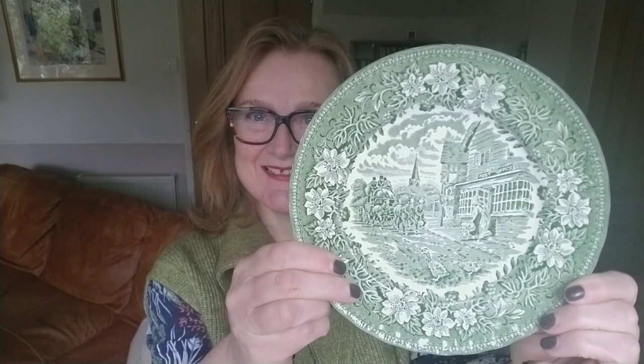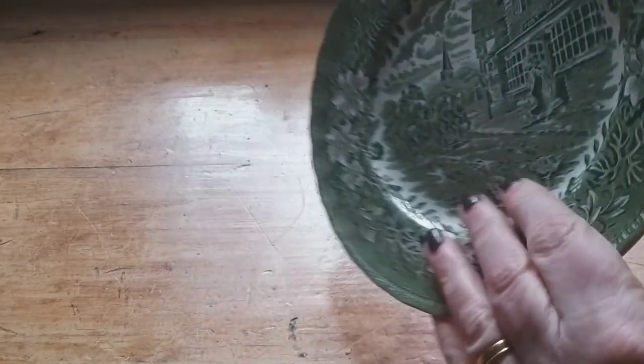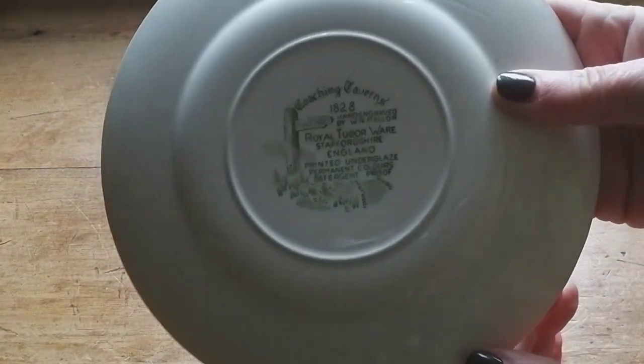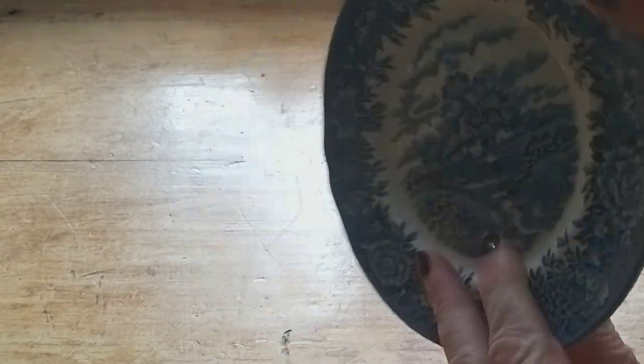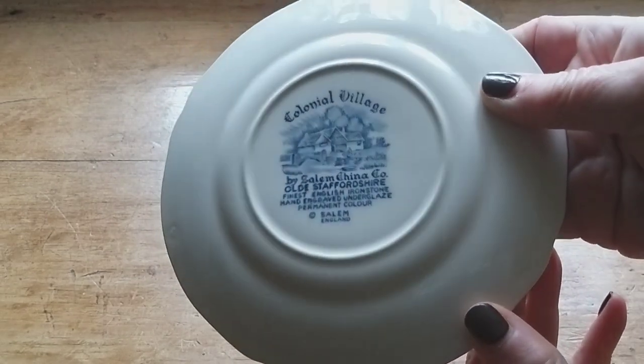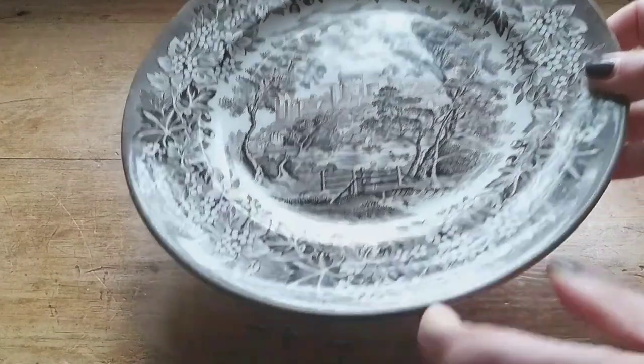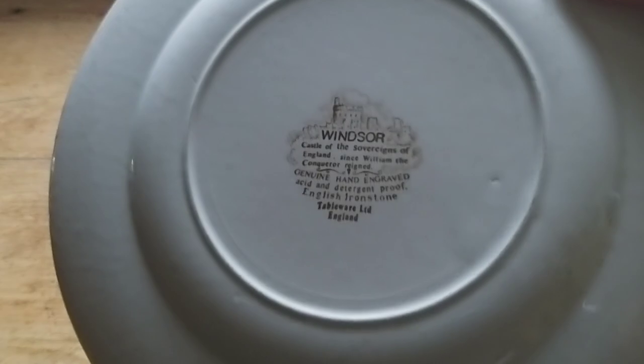I've got green for spring, blue for summer, brown for the autumn, and red for Christmas.